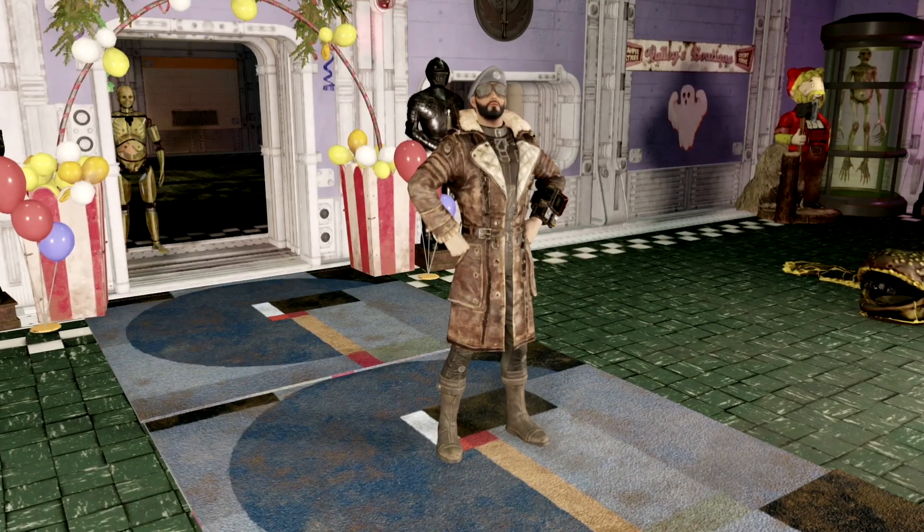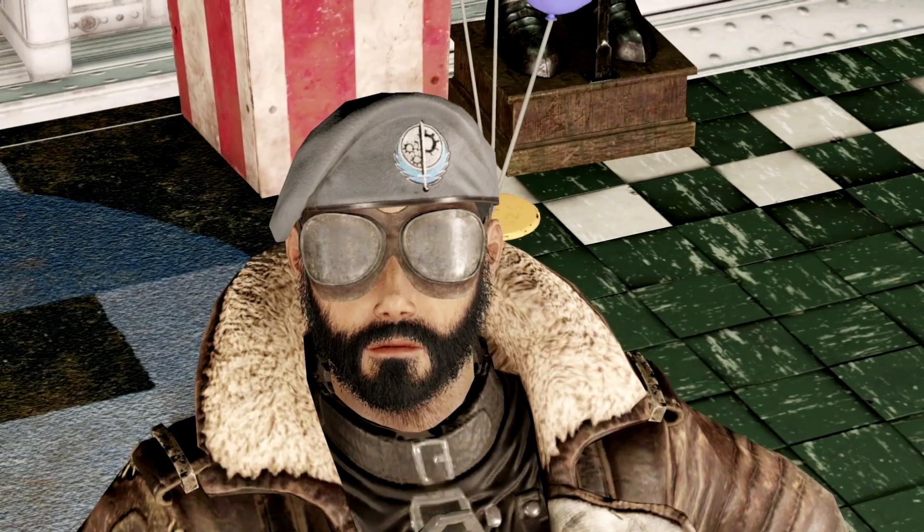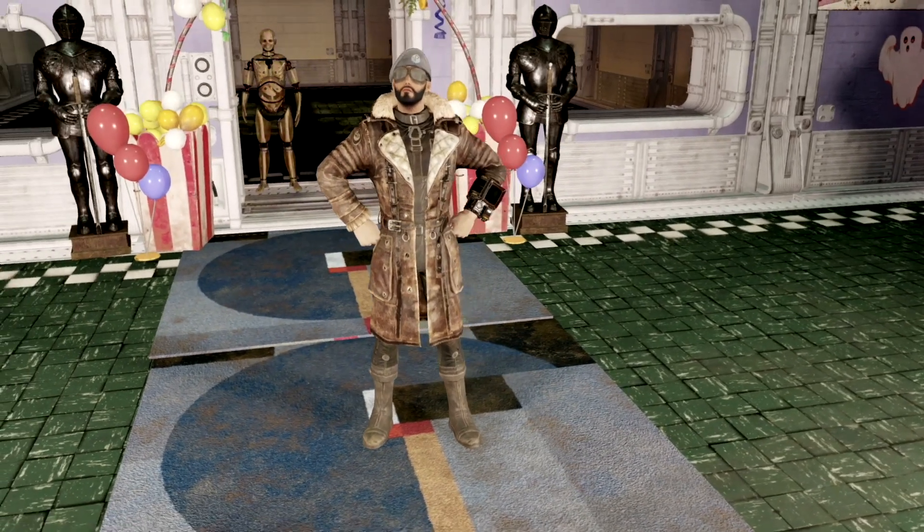Our next outfit on the list consists of the Brotherhood of Steel beret which was given out through the atomic shop, we have the piper road goggles which can be purchased in the piper bundle, and we have the elder's battle coat which can also be purchased in a bundle whenever it comes back around.